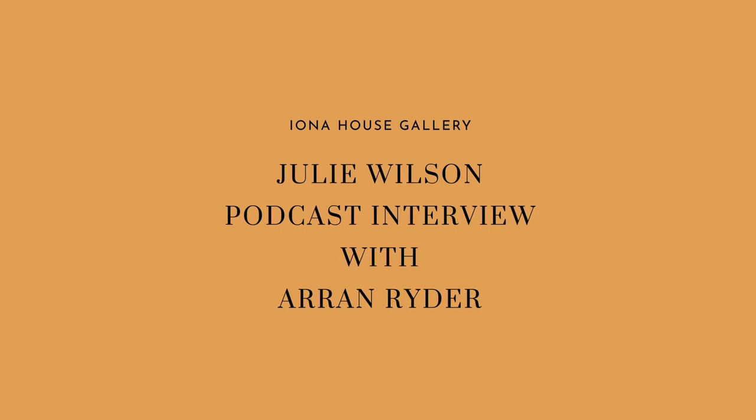I'm currently in the Iona House Gallery. Behind me are some wonderful Julie Wilson ceramics. I have just done a podcast-style interview with her discussing her work. Enjoy.